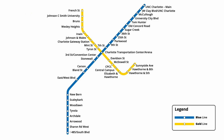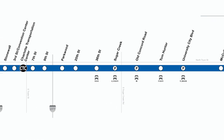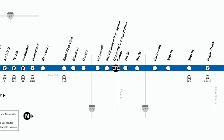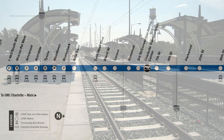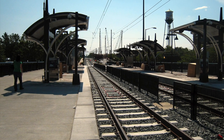This brings us to the Charlotte Light Rail map that we know today. That was the evolution of Charlotte's Light Rail network, giving us the two lines that we know today.